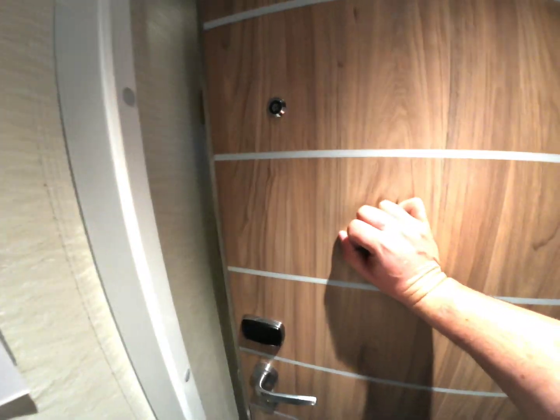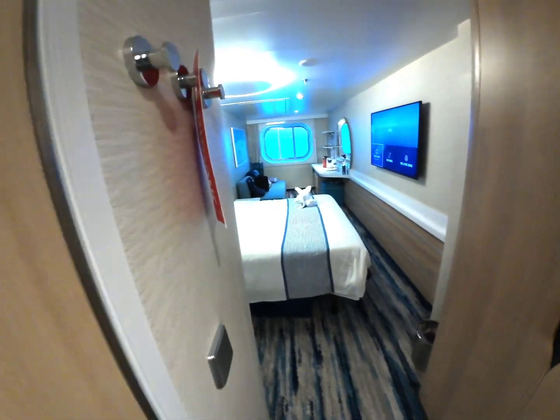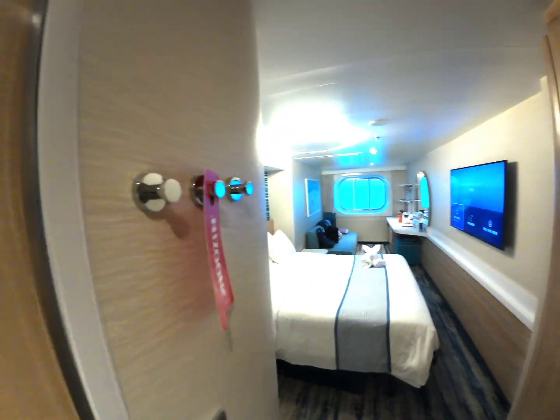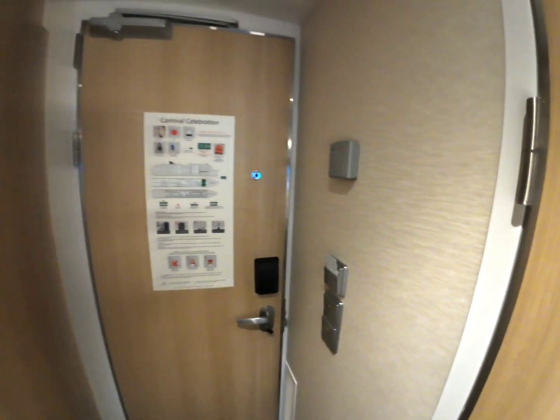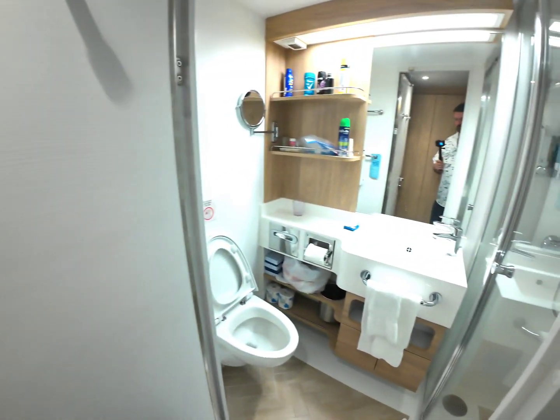Welcome to Ocean View Stateroom 4241, located on Deck 4. Right now I'm going to show the entire stateroom, starting from the bathroom.